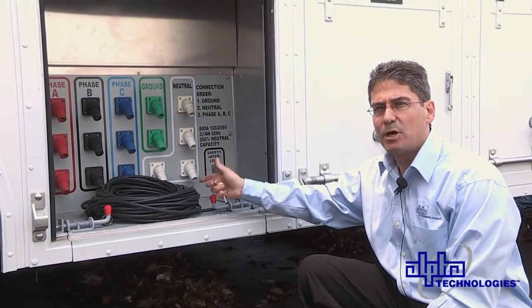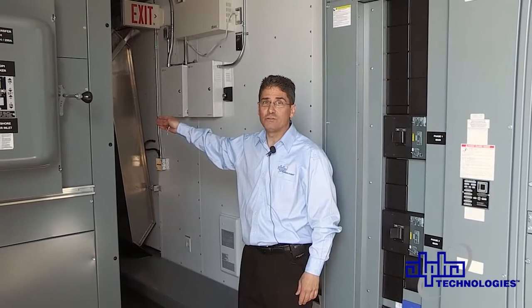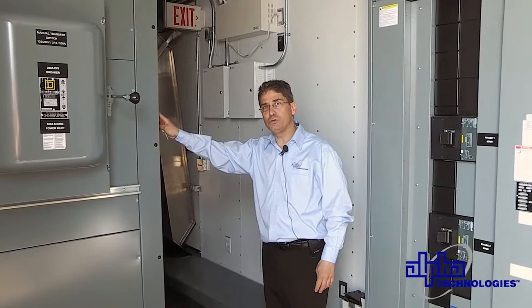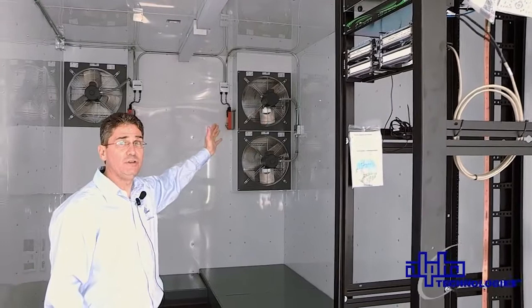Inside the power trailer we have the incoming main switchboard — this is 1200 amps, 600 volt. It feeds the 500 kVA transformer in the back. We have automatic transfer switches to select between one of two generators, and we also have the AC distribution cabinet. From here we feed those cam lock panels and connect to the equipment trailers. The power trailer also has alarming communications using the T-LAN system, just like the equipment trailers. Behind me you see the exhaust fans used to vent hot air out of the box — again, we're not running HVAC and wasting money.